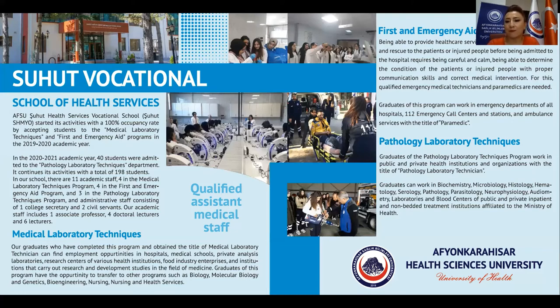Graduates of this program can work in emergency departments of all hospitals, 112 emergency call centers and stations, and ambulance services with the title of paramedic.